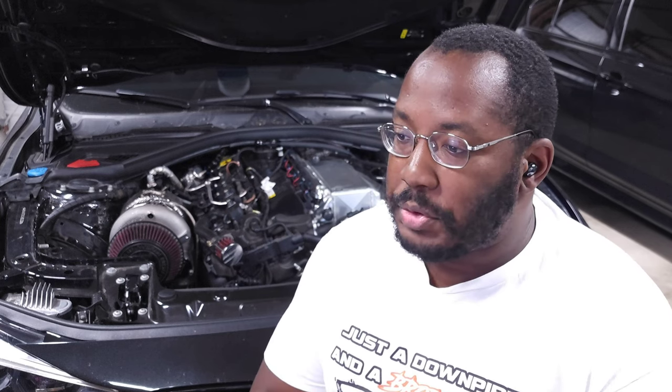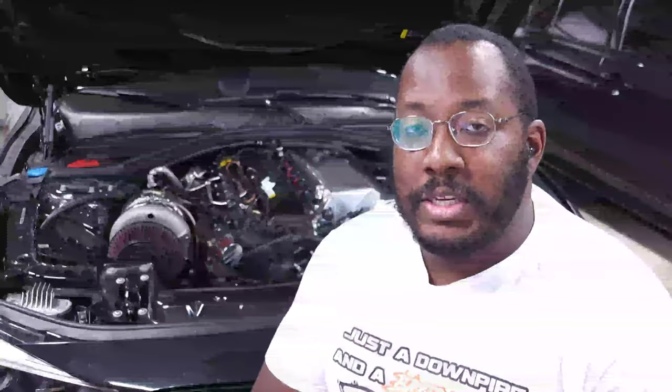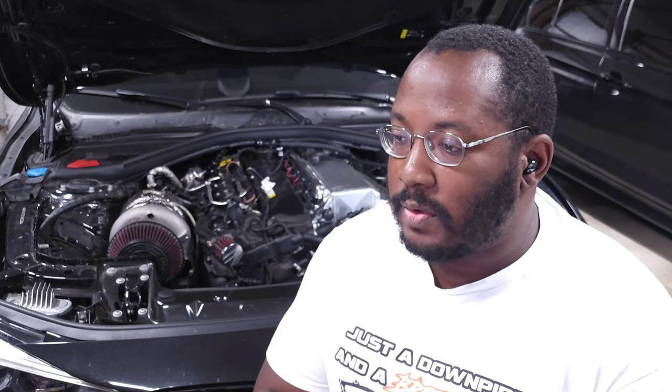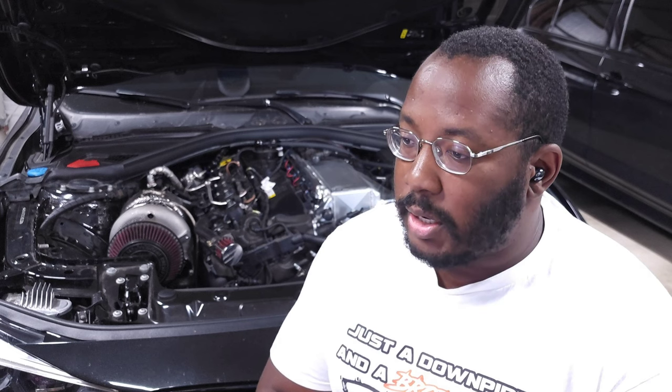To get started, you'll need the app — download it from the app store for iPhone or Android. You'll also need an OBD adapter. I recommend the MHD universal adapter, which is what I use. It works with all vehicles — E series, F series, and G series — and it'll automatically set up your car to work with many different tools. I'll have a link in the description if you want to buy one.